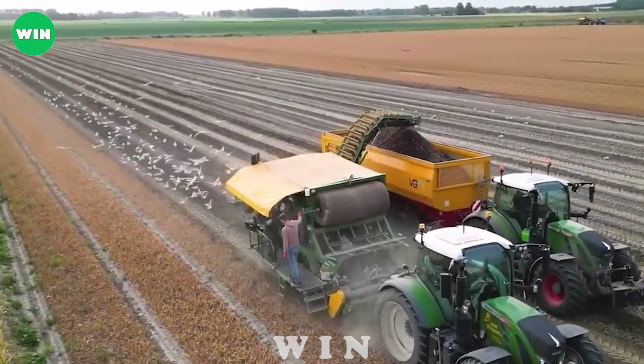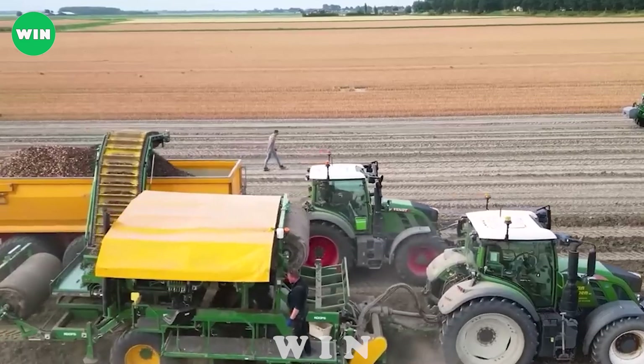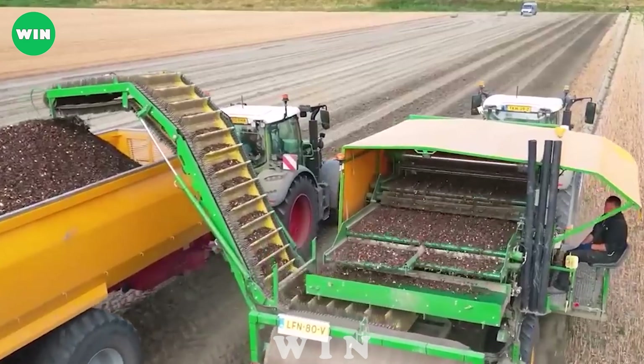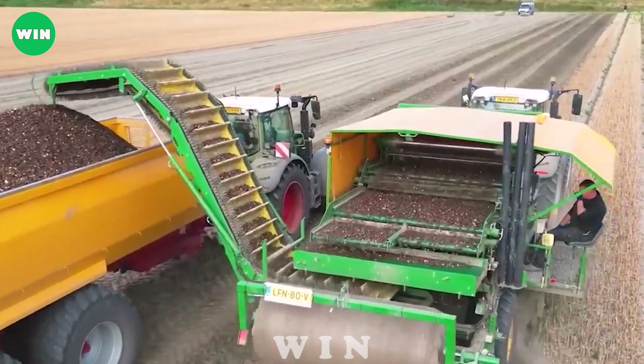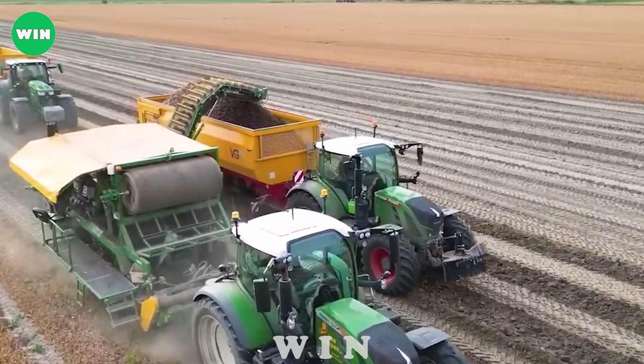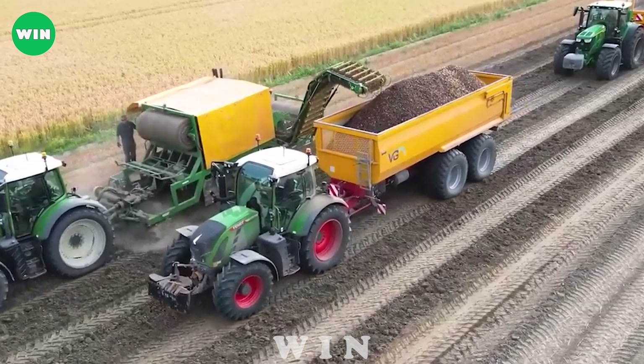The image of harvesting tulip bulbs at 2H25 with Van Diepen evokes a beautiful sense of modern and professional Dutch agriculture. The process of harvesting tulip bulbs in large fields using precision cutters creates a stunning sight, with rows of brightly colored tulip bulbs emerging from the soil.